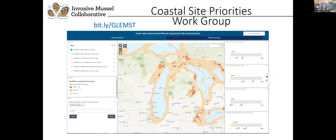The Coastal Site Priorities Work Group was charged with reviewing information on where dreissenids are impacting Great Lakes resources, evaluating sites based on that information and other criteria, and developing a system for prioritizing sites for potential management activities. In December 2022, the work group announced the release of an interactive dashboard and map displaying nearshore data from the Coastal Site Priorities Index. The tool is called the Great Lakes Experimental Mussel Suppression Site Screening Tool, or GLIMPS, and features indices intended to inform future applied dreissenid management and research activities by aiding with site prioritization.